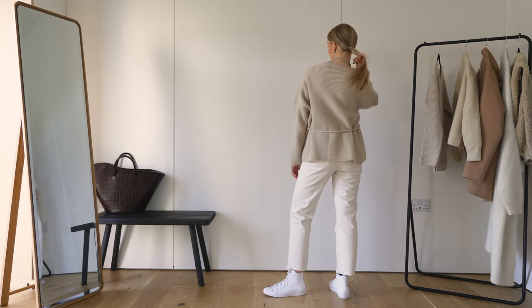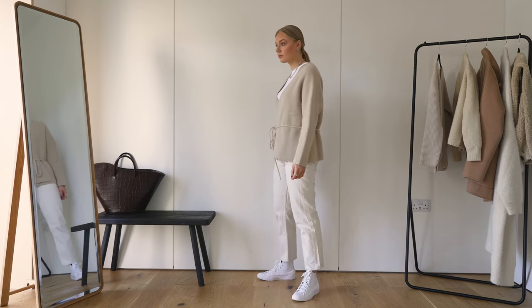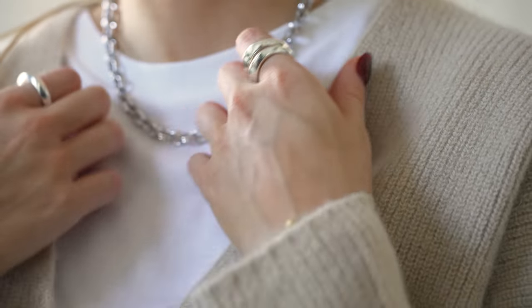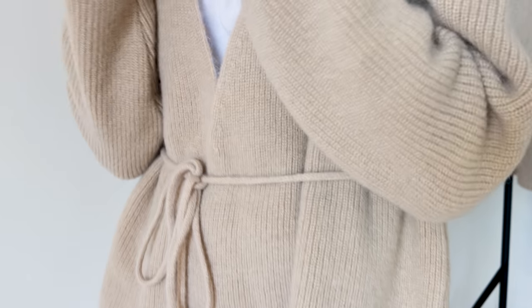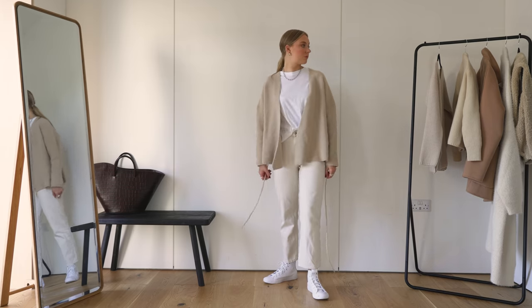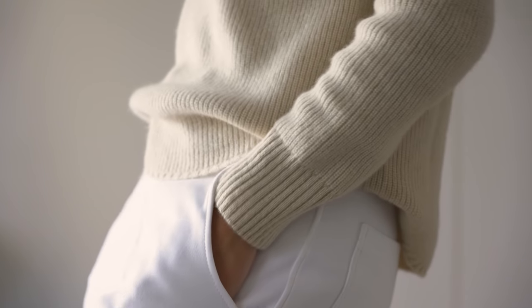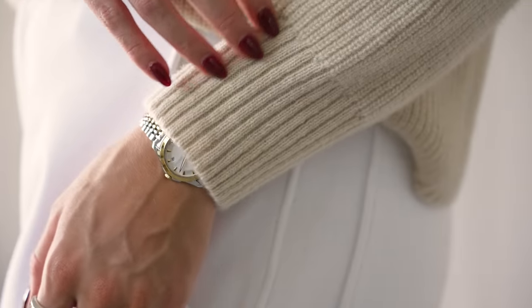The next piece I wanted to share is the Esther cardigan from Francis Stories, and all the pieces will be linked in the description box. This is such a timeless piece that you'll be able to pull out all year round. I paired it here with these off-white jeans, a casual t-shirt and converse to dress it down. Equally I think you could dress this cardigan up in the evening with a great necklace and some wide leg trousers.